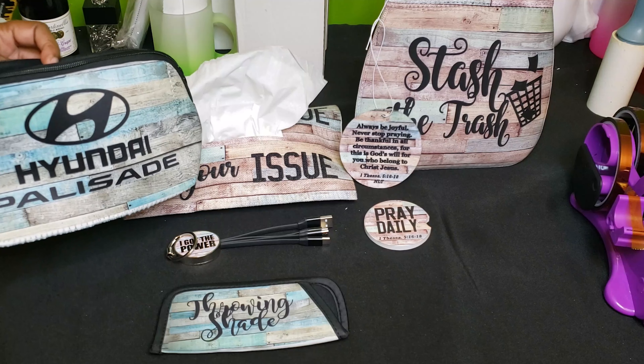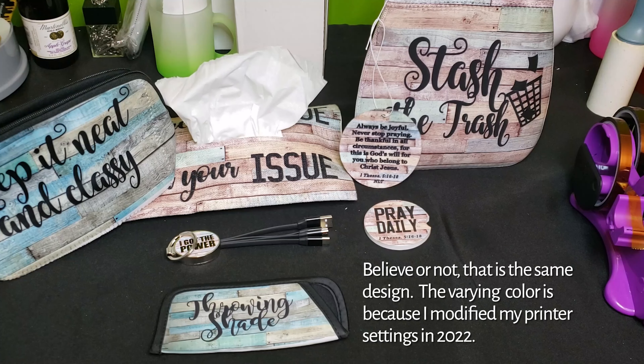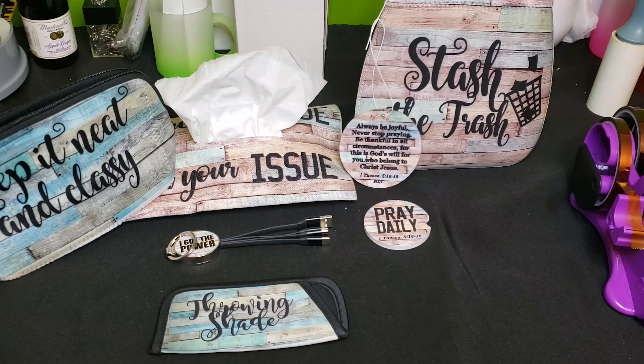I love my Hyundai Palisade, guys. So yes, that is why I wanted to make this design, and I brought these items out to show you. Thanks for stopping by this Fast Break Friday, and I'll see you in the next video.